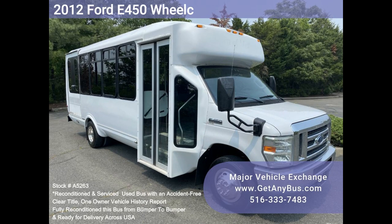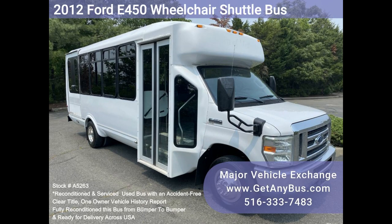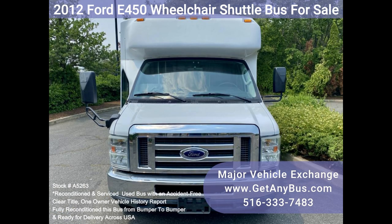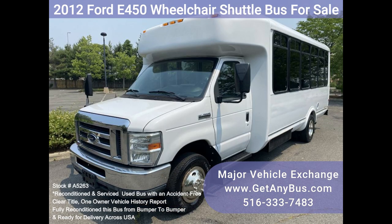Major Vehicle Exchange presents a 2012 Ford E450 Wheelchair Shuttle Bus for sale, Stock Number A5263. This is a fully reconditioned Ford El Dorado Aerotech E450 Shuttle Bus with fiberglass and composite body, offered with a 2012 title.